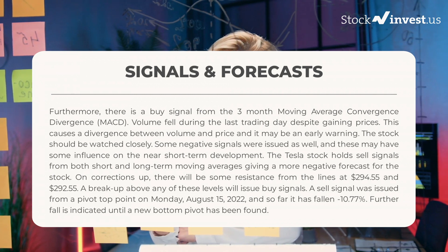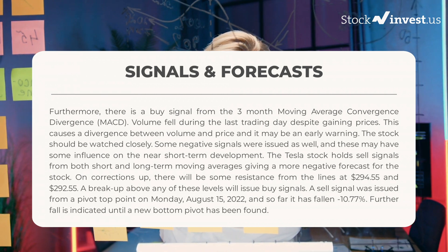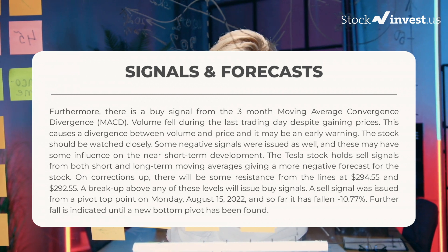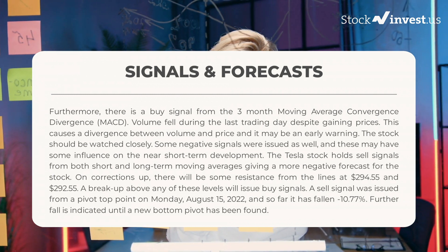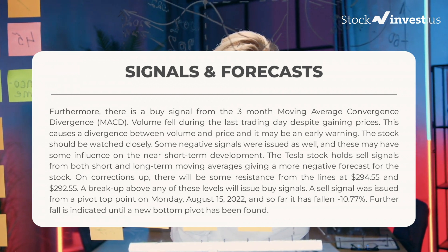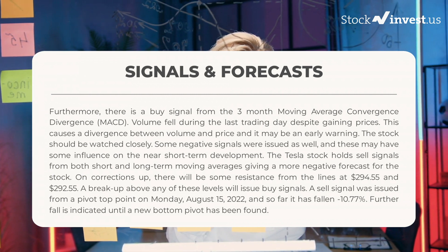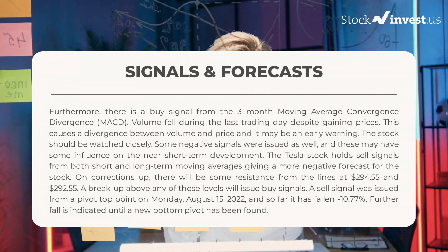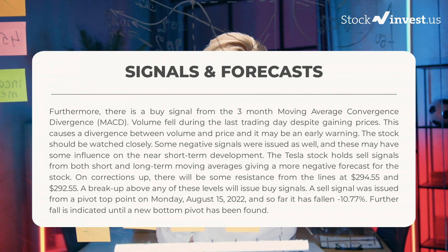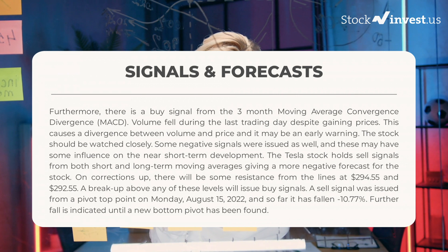Some negative signals were issued as well, which may influence near short-term development. The Tesla stock holds sell signals from both short and long-term moving averages, giving a more negative forecast. On corrections up, there will be resistance from lines at $294.55 and $292.55 — a breakout above either level will issue buy signals. A sell signal was issued from a pivot top point on Monday August 15, 2022, and so far the stock has fallen minus 10.77%. Further fall is indicated until a new bottom pivot has been found.